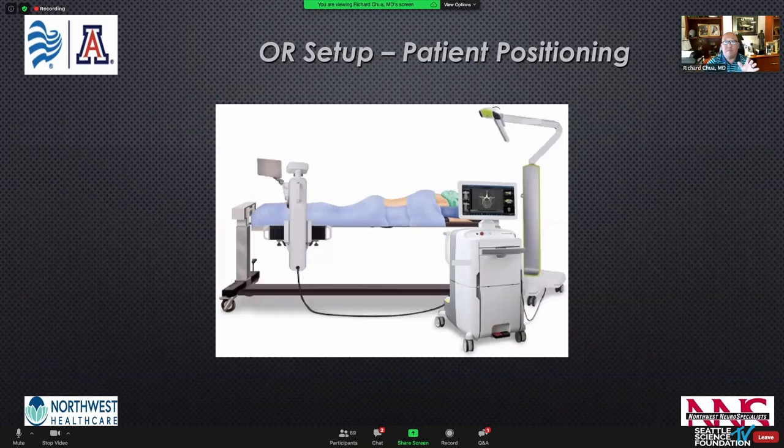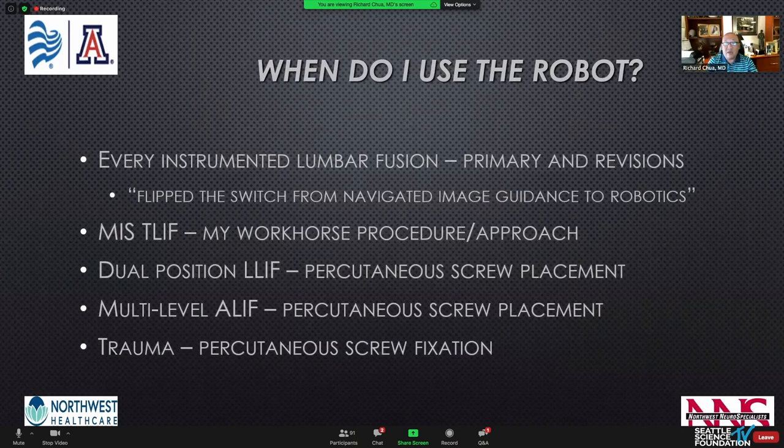The OR setup is pretty standard. The patient is prone on a Jackson or Jackson-type table. The workstation is usually at the foot of the bed; you can see the robotic arm attached to the operating room table, or in the other major system, floor-mounted. I use the robot for every instrumented lumbar fusion, whether primary or revision. I literally flipped the switch from navigated image-guidance to robotics from one case and haven't looked back — that's how much I believe in the accuracy of the software, the registration, and the execution by the robot.